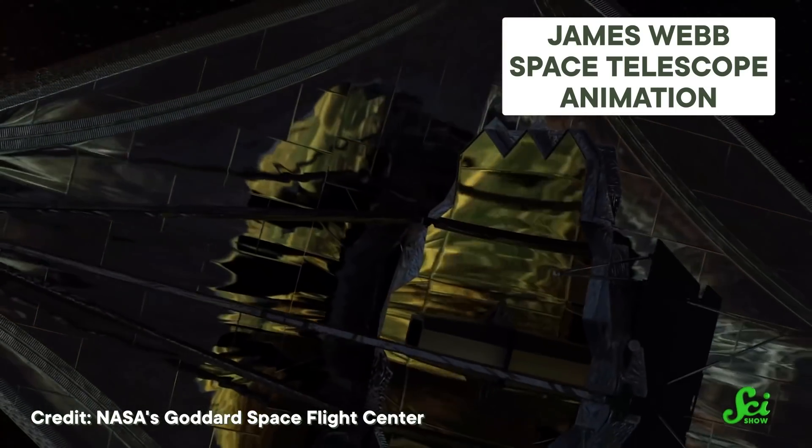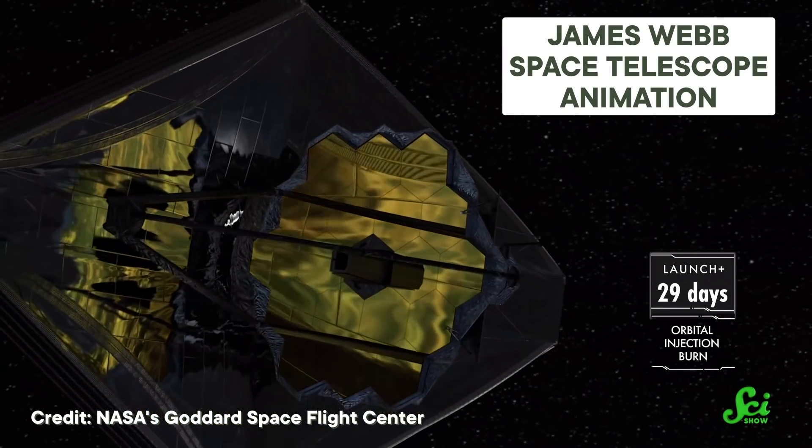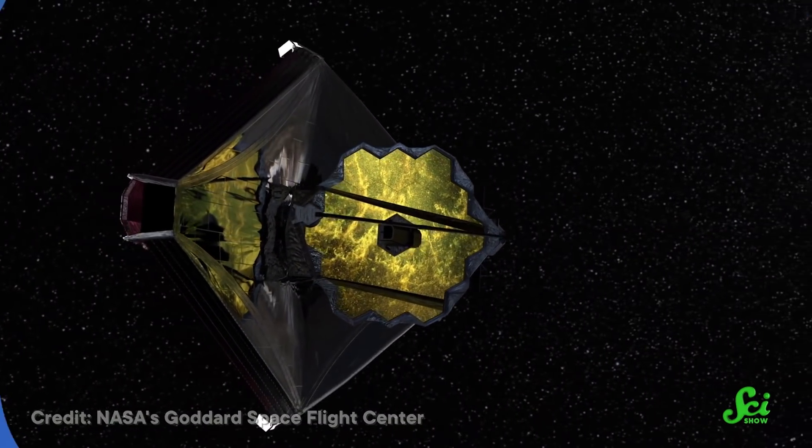Earlier this week, NASA's James Webb Space Telescope successfully deployed its primary mirror, which was the last major maneuver on the way to being a functioning space telescope. If you want to know about what's next for Webb, we will have an entire episode dedicated just to that on our Space Channel later this month, SciShow Space.